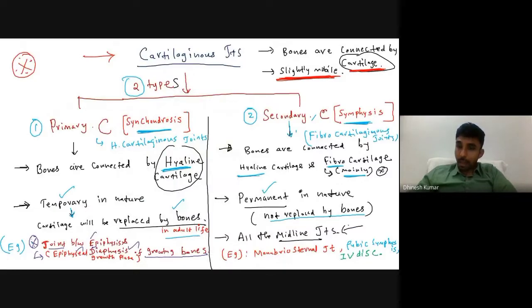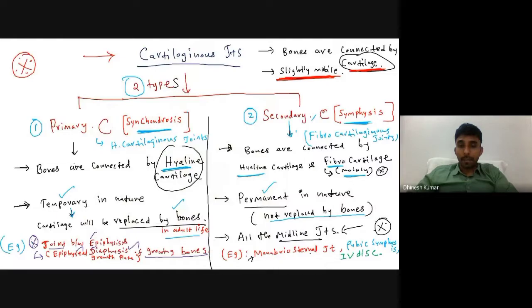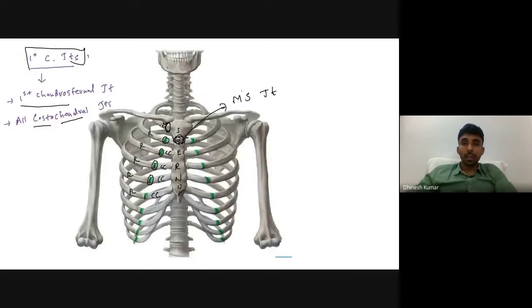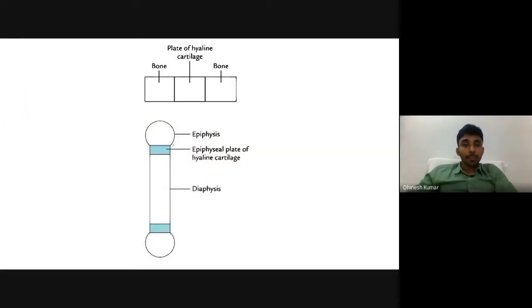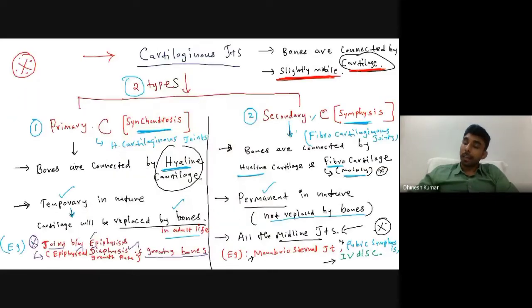All joints located exactly in the midline of the body belong to secondary cartilaginous joints. The three classical examples are the manubriosternal joint, the pubic symphysis — which is the junction between the right and left pubic bones — and intervertebral discs.